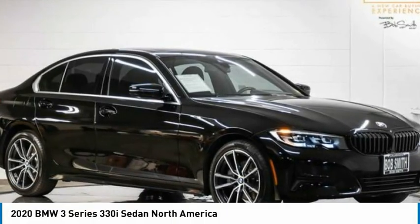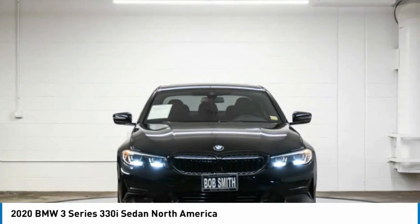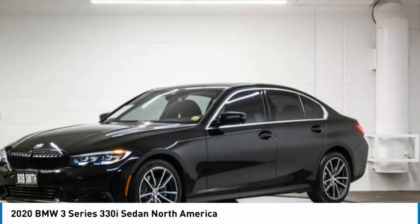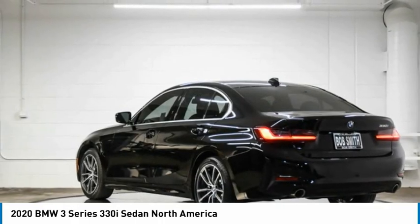Take a look at the 2020 3 Series — proof that all good things come in threes. The BMW 3 Series has a well-deserved reputation for packing outstanding driving dynamics and excellent quality.